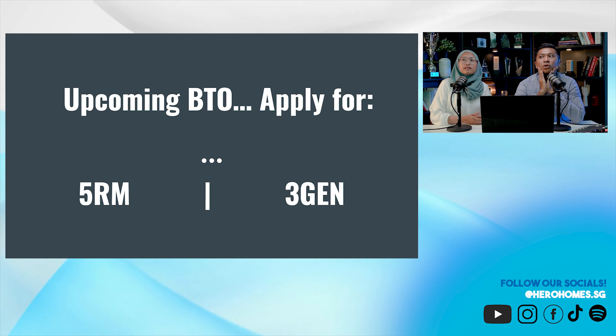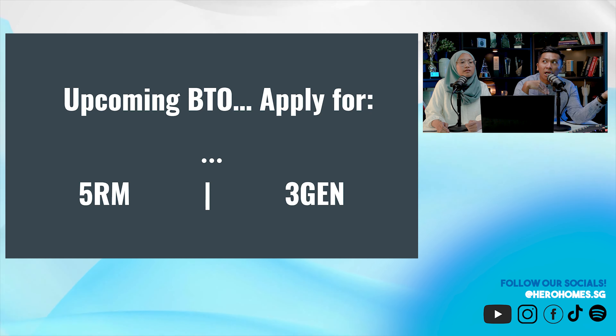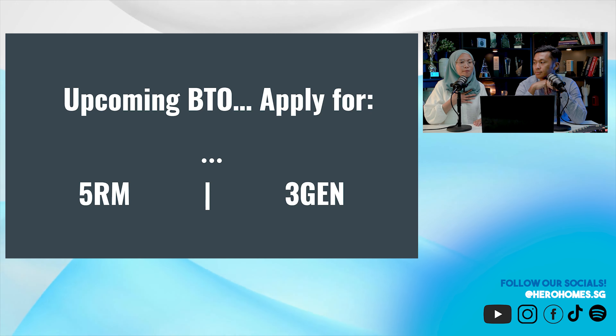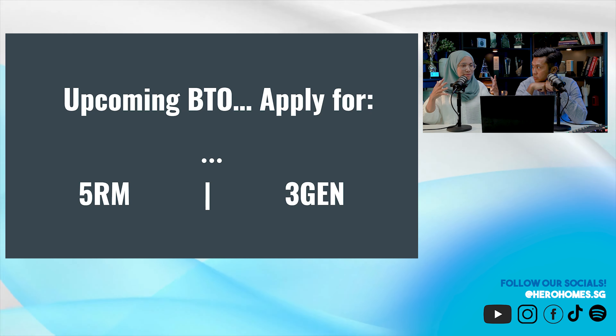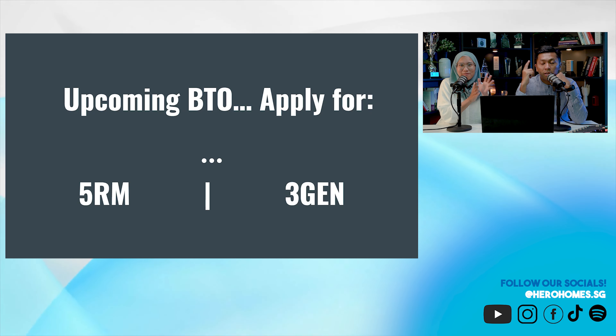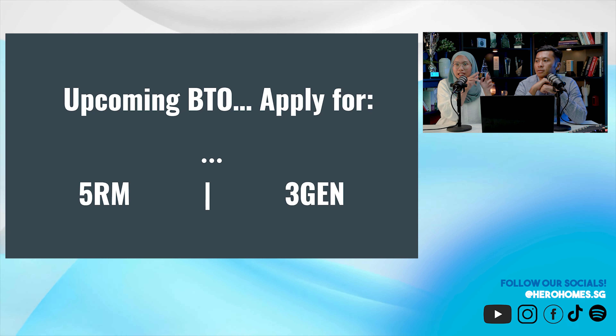Can you imagine needing to sell because your children got into RI and you have to move to Bishan, or you truly need to downgrade because one spouse stopped working? In such situations, you don't want to be stuck unable to sell at a good profit. If the 3Gen is cheap enough, I might consider it and rent out one side — make some modifications to create a dual key setup.